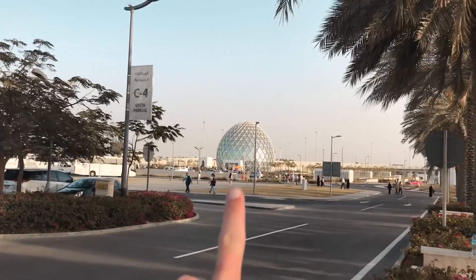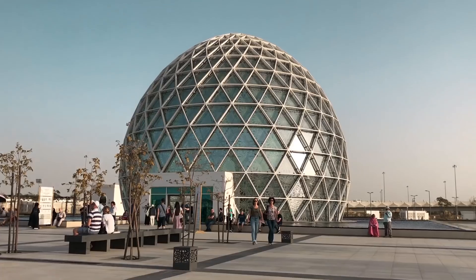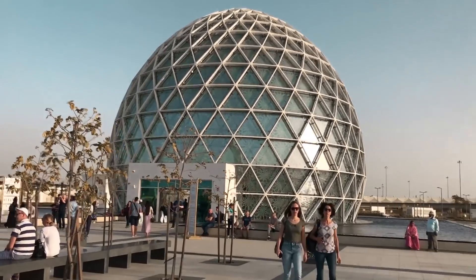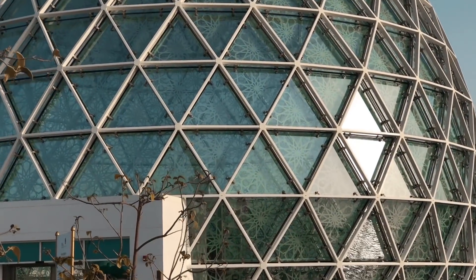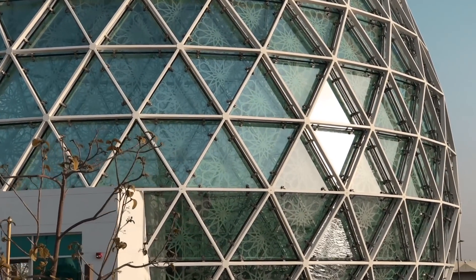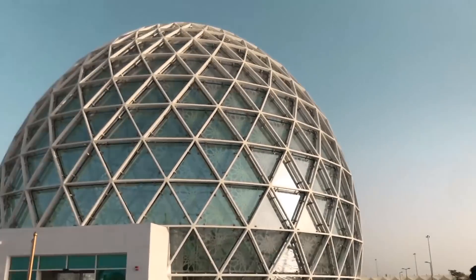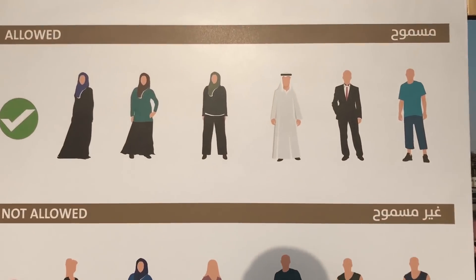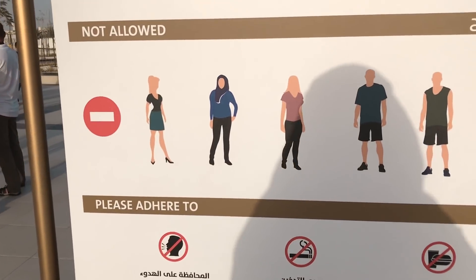You enter through the glass dome right there. One of my favorite things about Arabic design is all the repeating patterns — first you have all the triangles tessellating on the outside, and then on the glass you have this really intricate star pattern. So cool. All right, we're going inside right here. Big important note — make sure you dress formally.